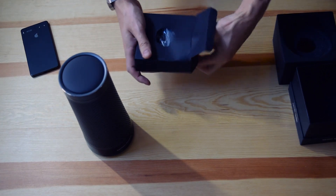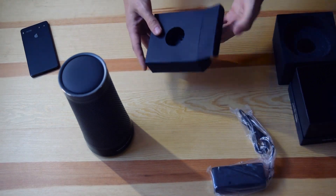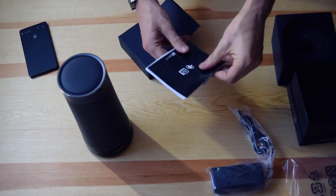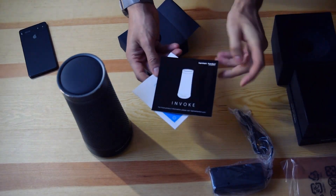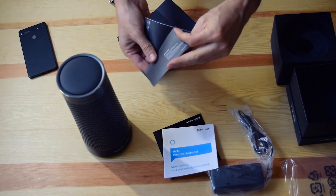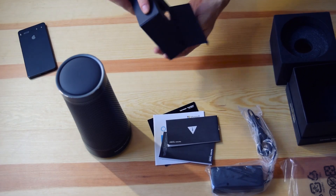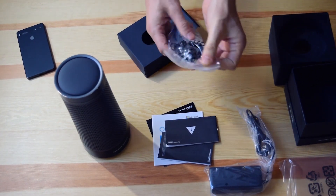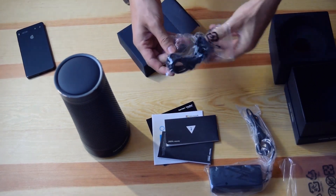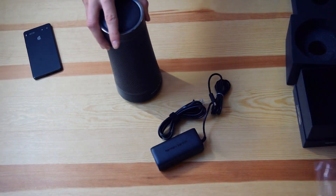Here we have the charger, all the manuals — both of them — and I expect another cable here. Exactly, and the other cable. Here we are with our mic and speaker.